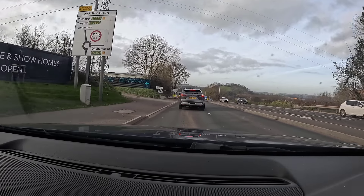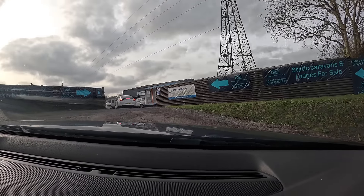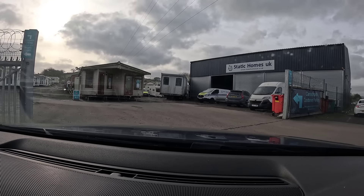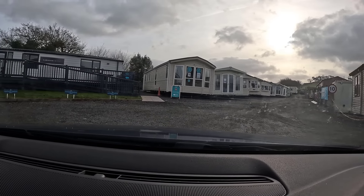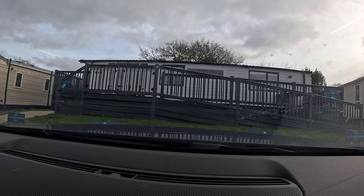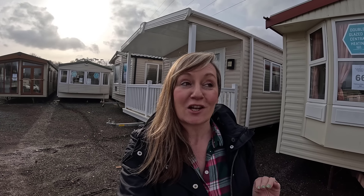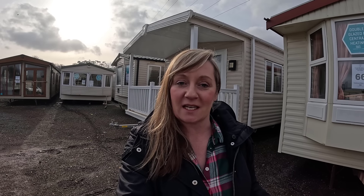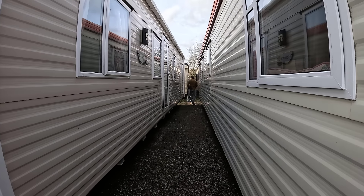After a two-hour drive we arrived at Caravantastic to look for a static caravan. Our question as we arrived was: would Caravantastic be as fantastic as it sounds? They certainly seemed to have a lot of caravans to choose from. We're going to go and have a look at what we can find to live in for the next few months. Before we start looking, I should mention that we do have some requirements of a static caravan.